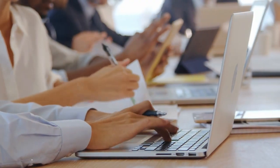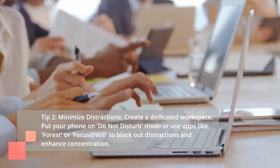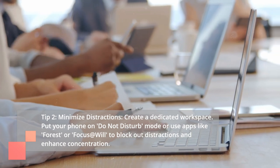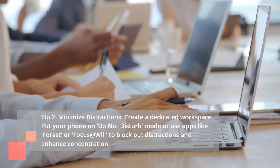Tip 2: Minimize Distractions. Create a dedicated workspace. Put your phone on Do Not Disturb mode, or use apps like Forest or Focus at Will to block out distractions and enhance concentration.